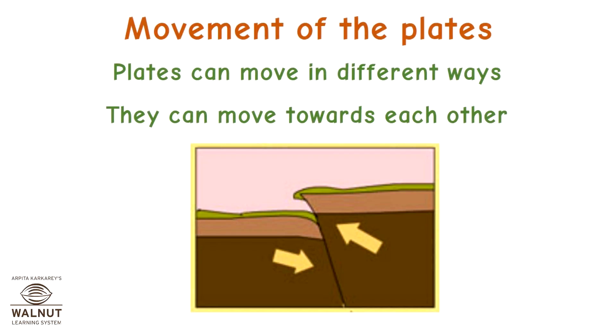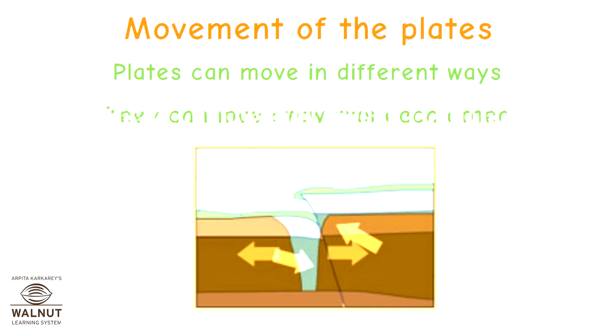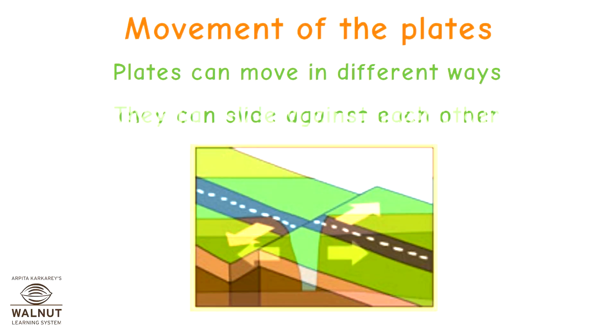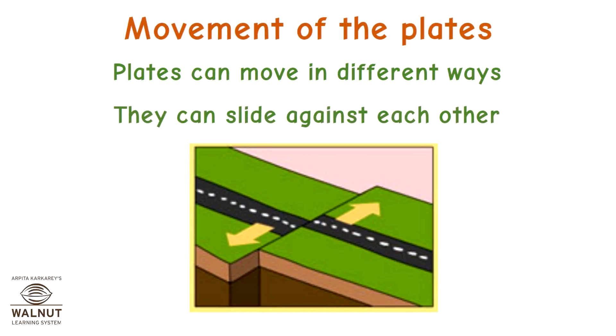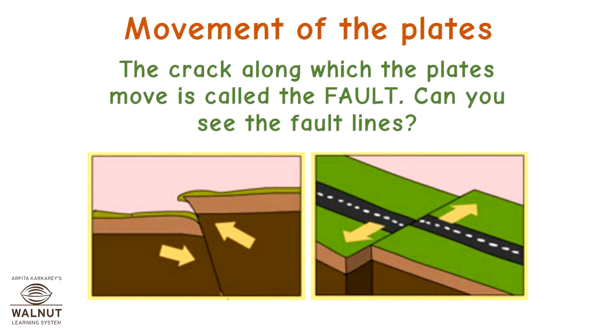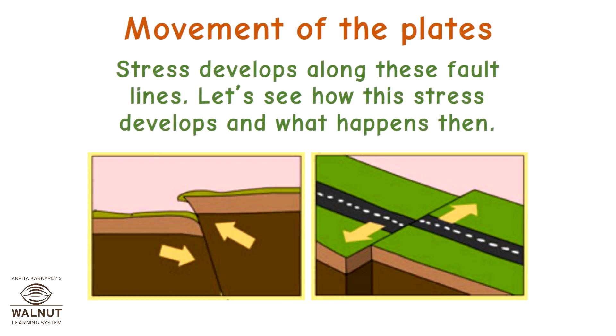Movement of the plates: plates can move in different ways. They can move towards each other, they can move away from each other, or they can slide against each other. The crack along which the plates move is called the fault. Can you see the fault lines?